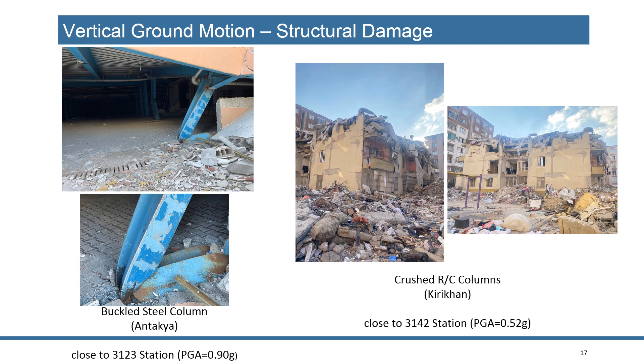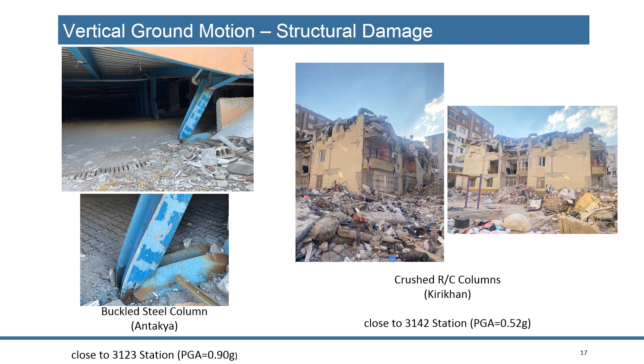You also see crushing of RC columns due to vertical ground motion. Finally, I want to mention pulse-like velocity time histories — this is very clear data showing the directivity pulse due to the supershear effect, clearly showing the signatures of supershear causing very high velocity impulses and significant damage and collapse of buildings. Thank you.